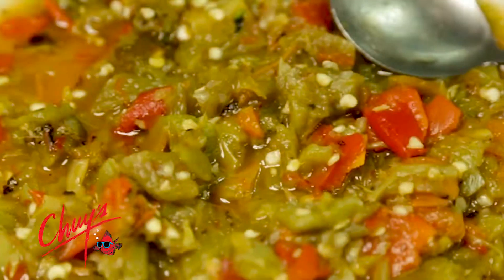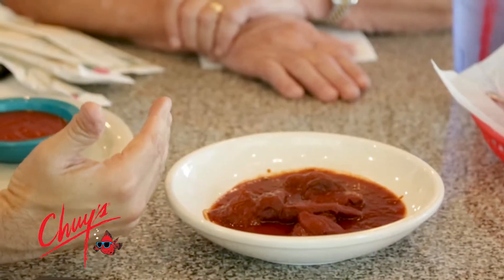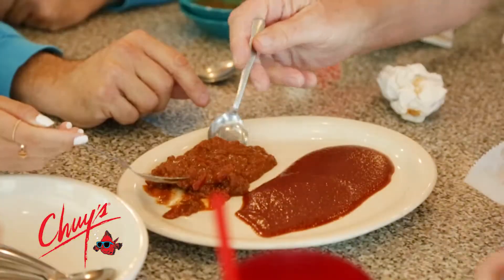We do sauces as well, and that really sets us apart. Red chili, green chili, chipotle, creamy jalapeño, tomatillo, chili con carne, ranchero. The sauces are certainly the backbone of what we believe in.